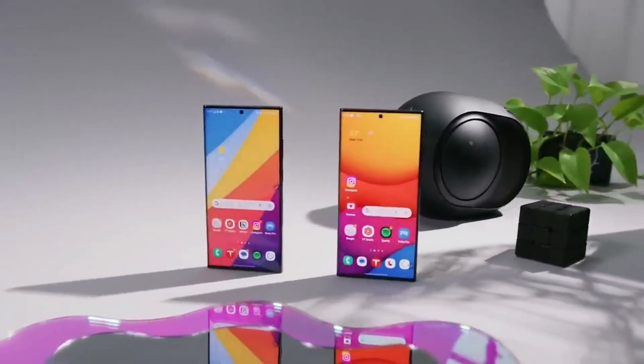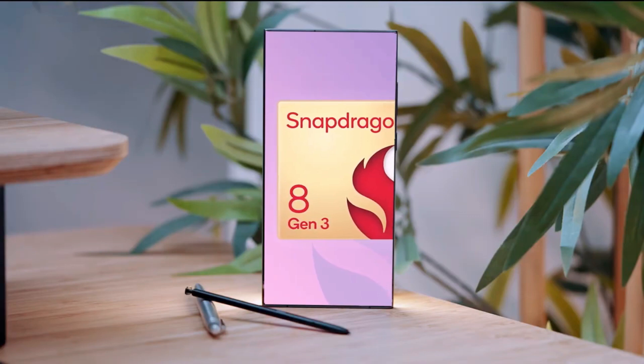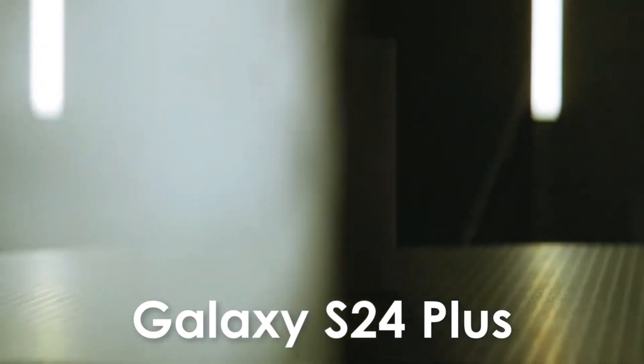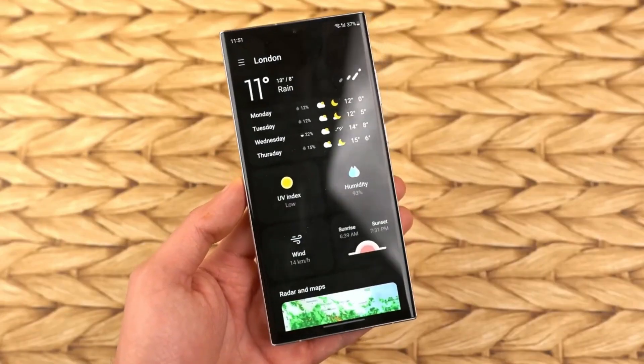The Samsung Galaxy S24 Ultra is set to have a worldwide launch, featuring the Snapdragon 8 Gen 3 chipset, while the S24 and S24 Plus will incorporate the Exynos 2400 in certain regions.